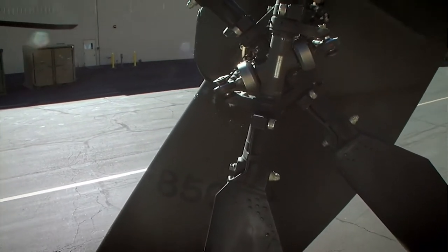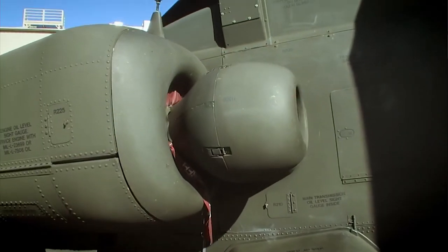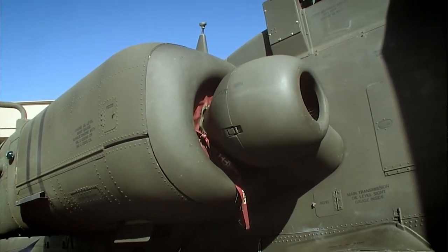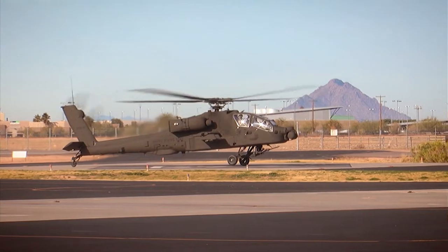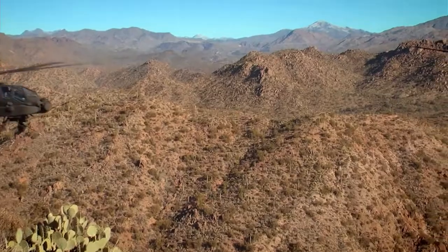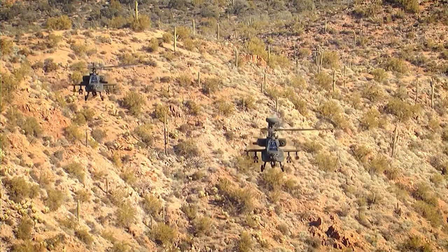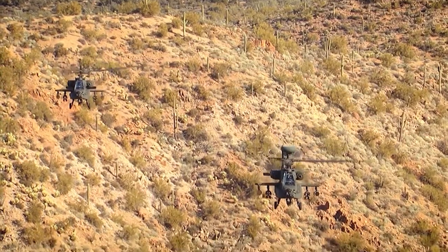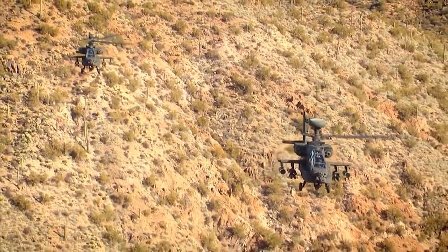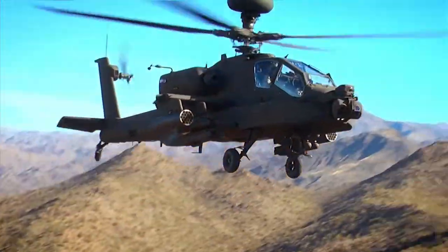Now it's time for this mean machine to get its power. The Apache isn't just tough — it's fast, and stealthy enough to reach the enemy before the enemy knows it's there. When fully loaded, the Apache can weigh over 8 tons, yet it can accelerate from 0 to 60 in just 4.6 seconds, and continue that acceleration to reach a top speed of 200 miles an hour, all while climbing 3,000 feet every minute.